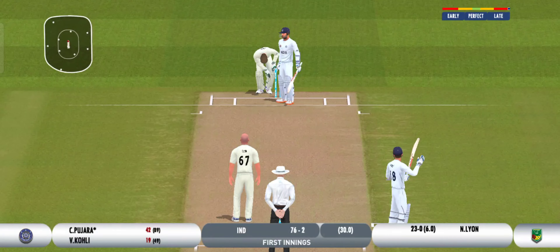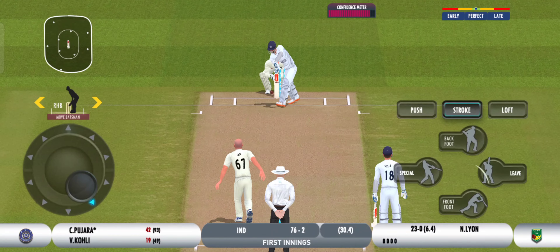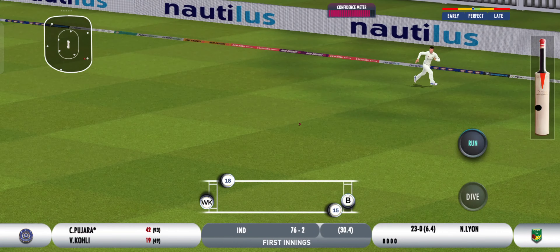Good delivery outside off — left alone. He's placed this into the gap nicely. Batters should be looking for runs here.